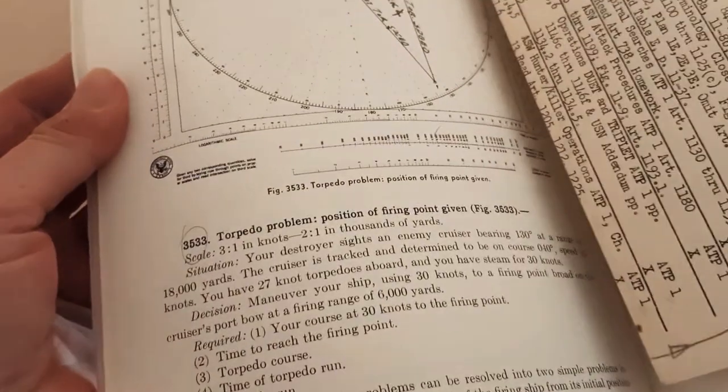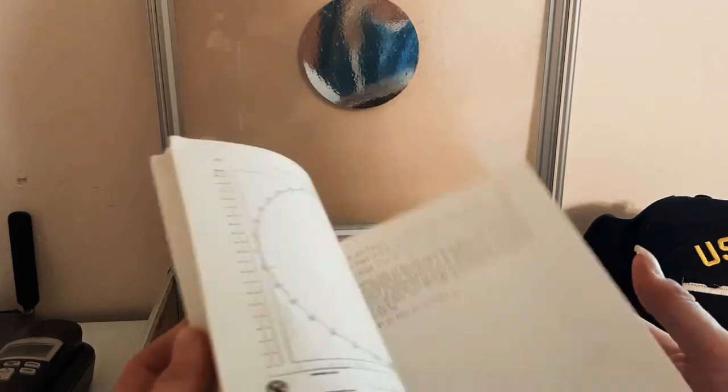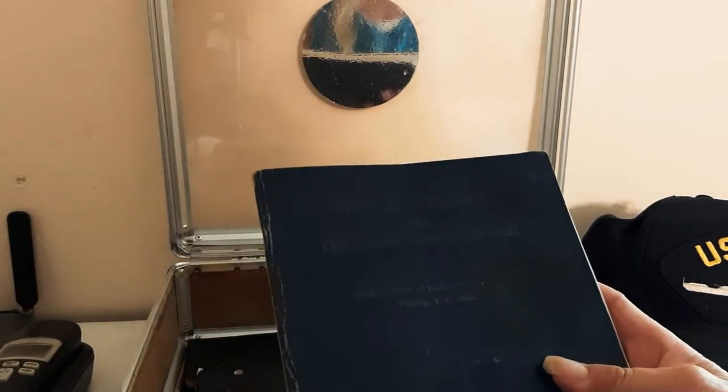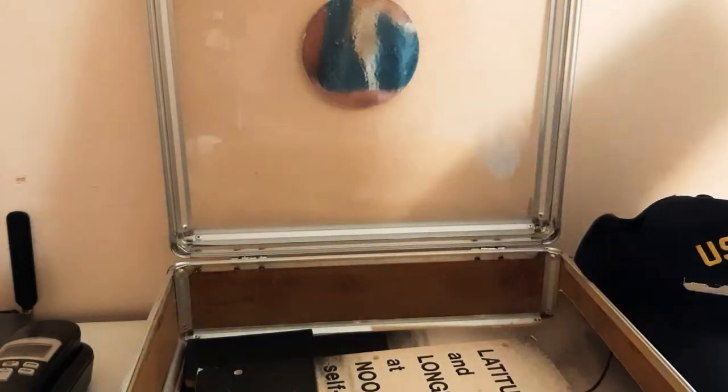Countermeasures terminology, spiral searches, attack procedures, triplet hunter-killer operations — wow. Torpedoes, torpedo positioning. Pretty cool. So this is one of my dad's school books at the Naval Academy.